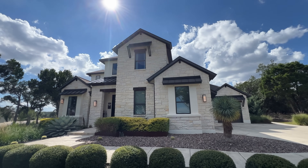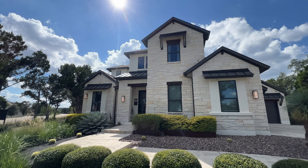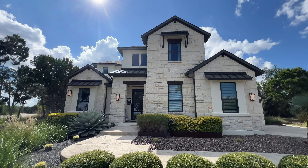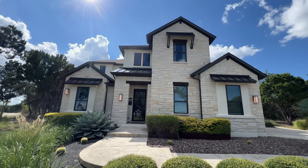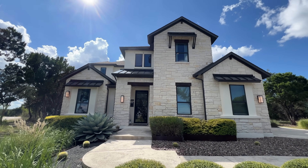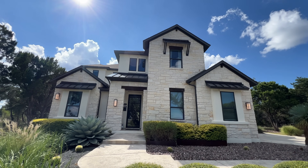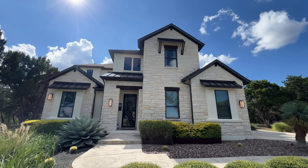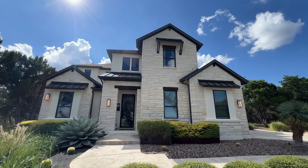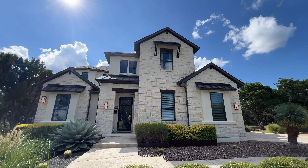Starting with the outside of the home, you get gorgeous curb appeal with white stone covering the front face of the home, white stucco surrounding the entirety of the home, and this is a four-side masonry home. You're going to get these beautiful materials surrounding the entire exterior along with massive oversized windows surrounding the entirety of the home that brighten the inside with beautiful natural sunlight.